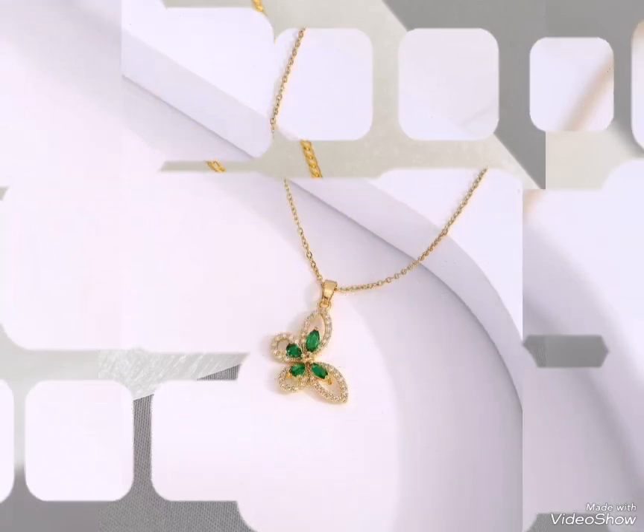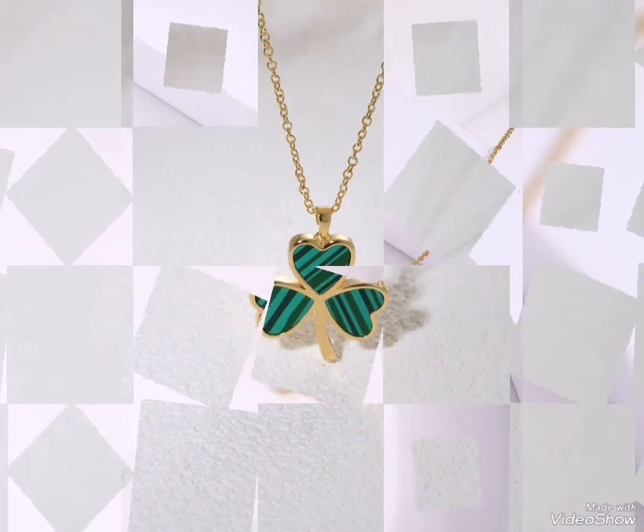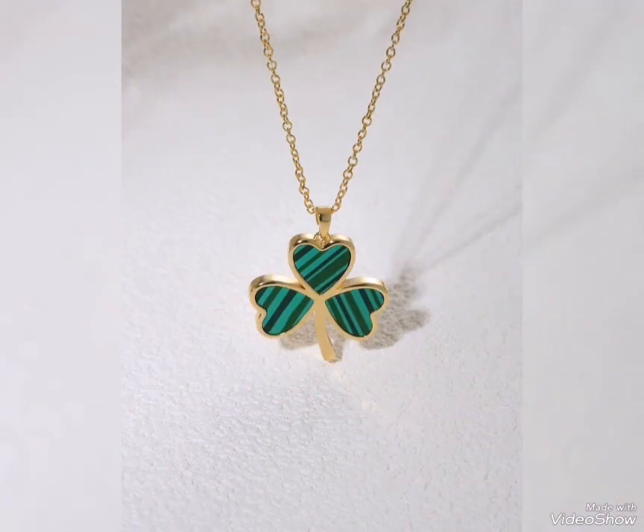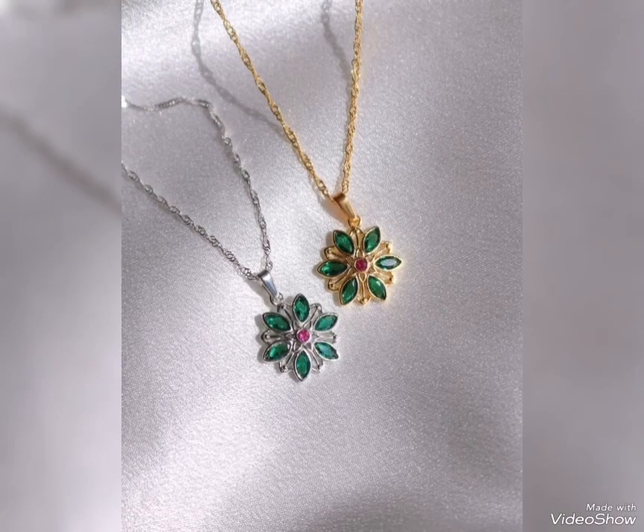You can also change the color of stones. If you want to change the colors — ruby, emerald, sapphire, zircon — the color of stones you can change. The gold pendant is ready.